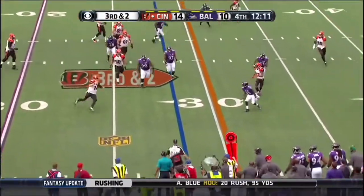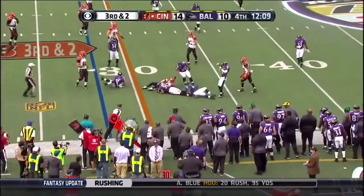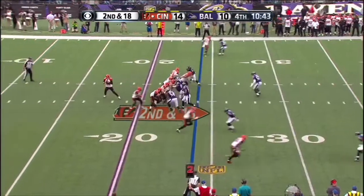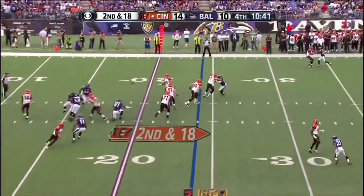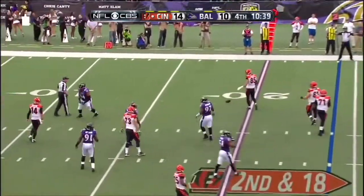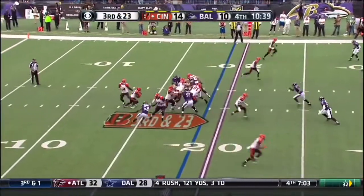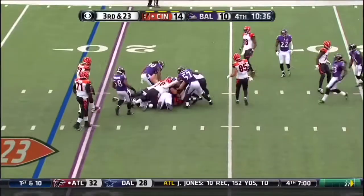Dalton steps away from Dumerville, he's going to keep it himself, dives forward. Eric Winston in at right guard for the injured Kevin Zeitler. Dalton's screen pass is deflected and incomplete.